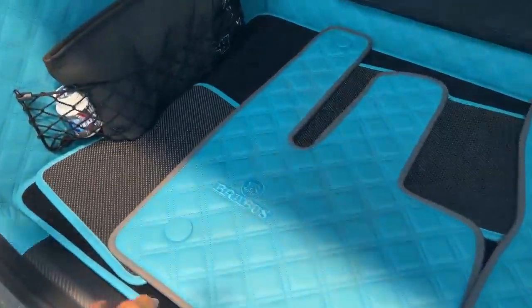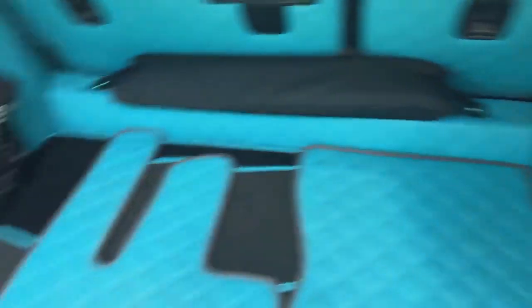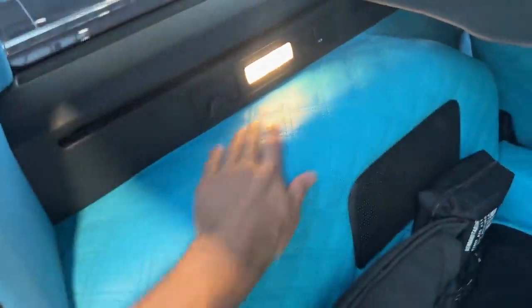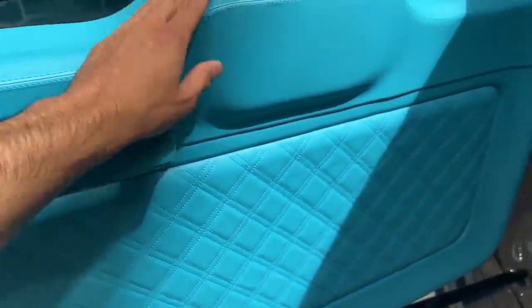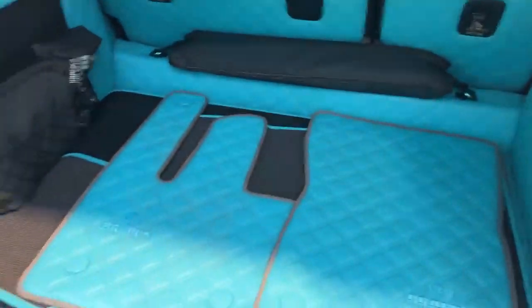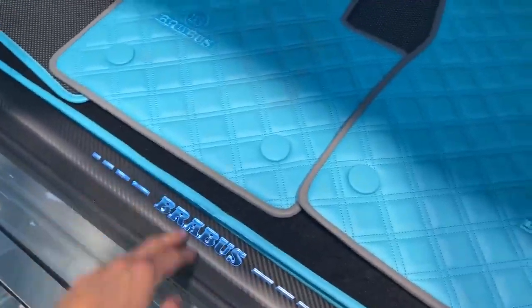As soon as we open the trunk you can see the floor mats — even the trunk parts, all of them are redone in this blue leather tone, which I really like. It's so cool, nice to touch — the feel is extremely well done. Also on this side everything is finished in leather, it feels extremely luxurious. Even here you have an illuminated matte carbon entrance for the trunk.